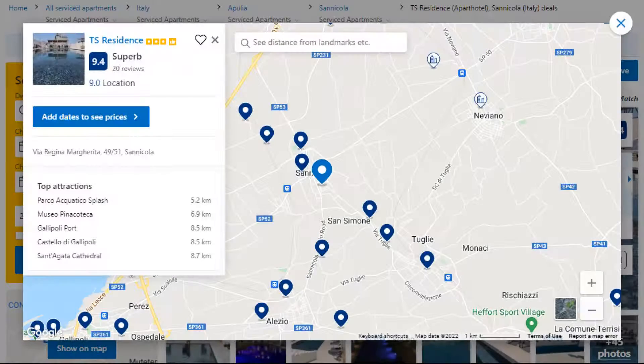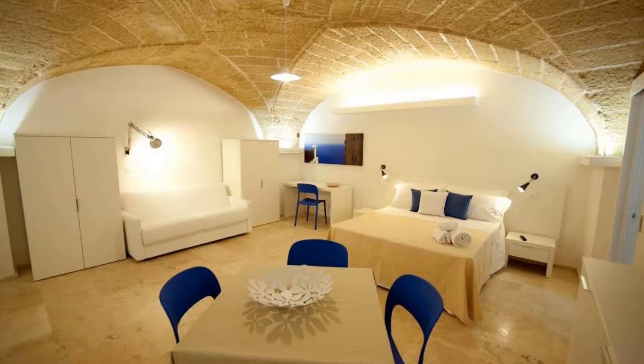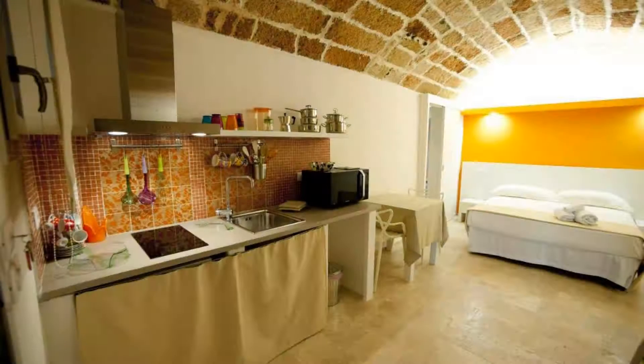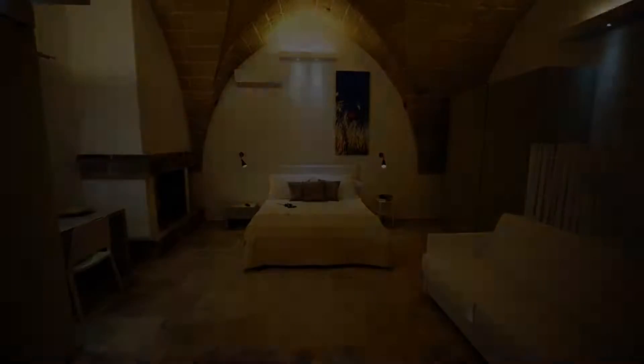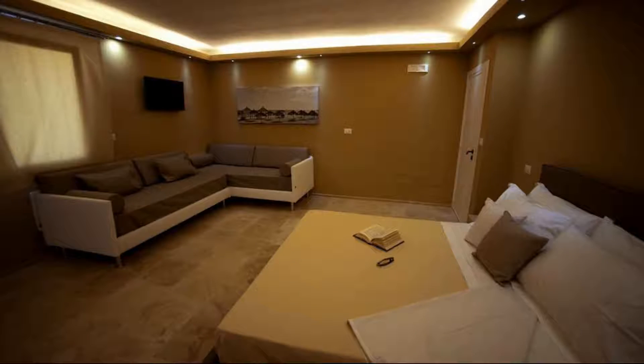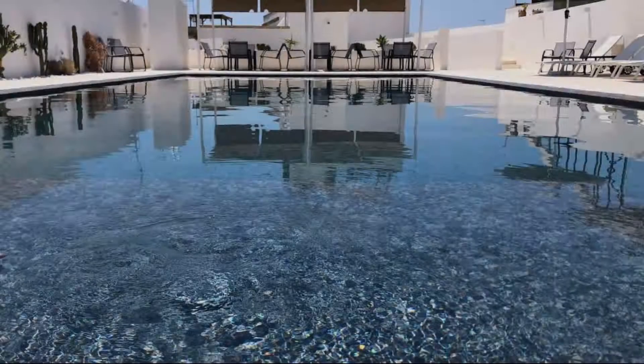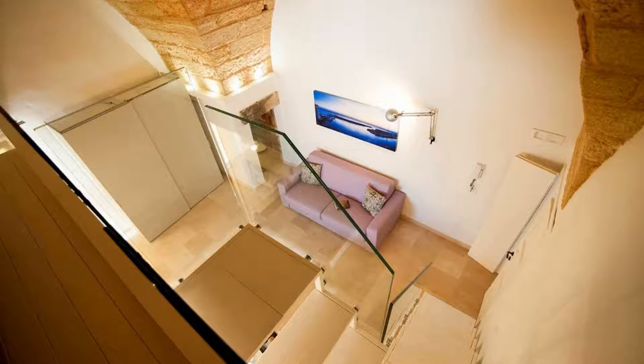Number 5. It is a 3-star property. The location of the property is excellent and the guests love walking around the neighborhood. Check-in time is 3 pm and check-out time is 10:30 am. Guests are required to show a photo ID and credit card at check-in. Pets are not allowed in this property. There is one type of room available on booking.com. You can book online and enjoy it.